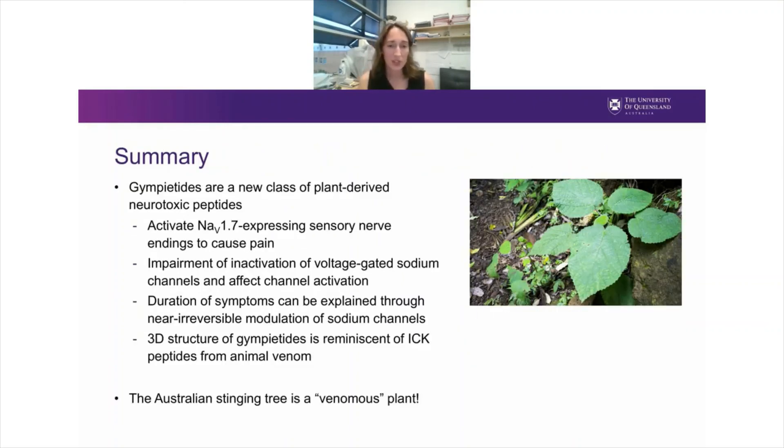In summary, the Gympie tides are a new class of plant-derived neurotoxic peptides. They activate NAV1.7-expressing sensory nerve endings to cause pain by impairing inactivation of voltage-gated sodium channels and by enhancing channel activation. The duration of particularly prolonged symptoms in humans can perhaps be explained through the near-irreversible modulation of sodium channels. The 3D structure of the Gympie tides, as well as the pharmacology, is reminiscent of inhibitory cysteine knot peptides from animal venoms. In combination, this makes a good case that the Australian stinging tree is perhaps a truly venomous plant.